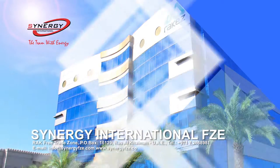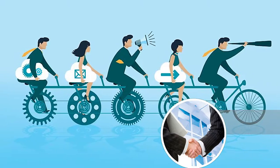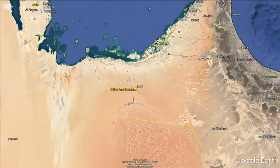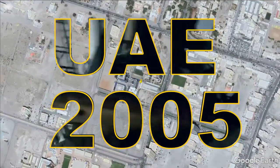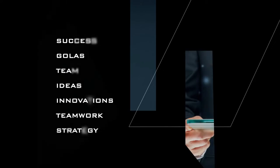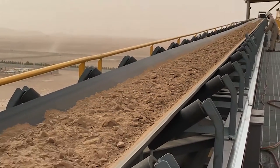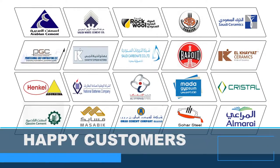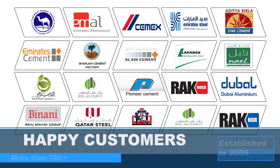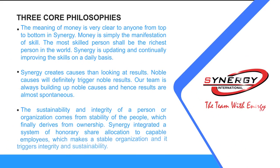Synergy International FZE was born out from the concept that team equals 'together everyone achieves more.' The company was registered in Ras Al Khaimah Free Economic Zone, United Arab Emirates, on the 26th of November 2005, under the visionary leadership of a team of professionals. Over more than a decade, Synergy has successfully completed nearly 100 small and medium EPC projects across the Middle East, South and East Asia. Our vision and mission is to grow as a socially influential, responsible, and trustworthy business group.